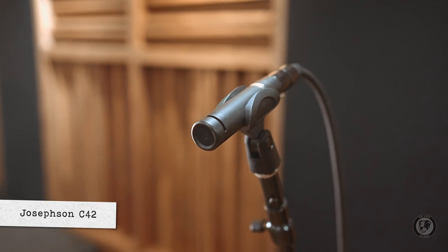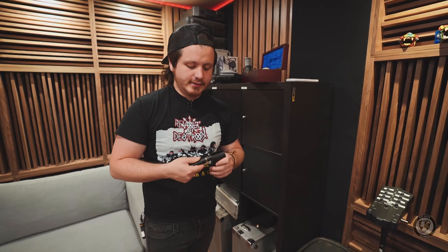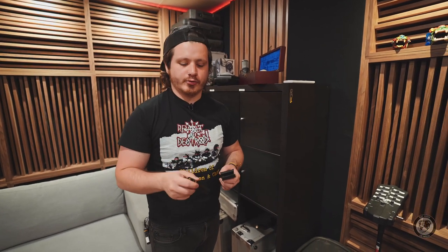This microphone is a doozy — the Josephson C42. It's really bright, very detailed. Another ripoff from the Blasting Room. This is their go-to snare bottom mic, and honestly it sounds fantastic on a lot of different sources. Anything that needs a lot of detail, great microphone.